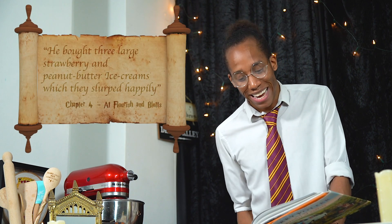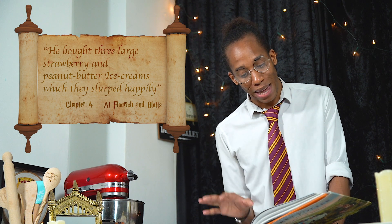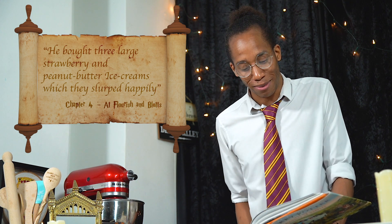And then Harry is just dying to spend all of that change — he bought three large strawberry and peanut butter ice creams which they ate happily. Looks like it's time for another ice cream recipe!